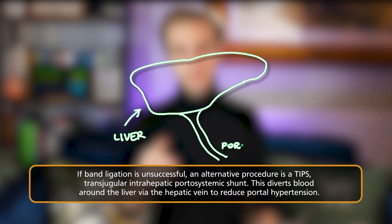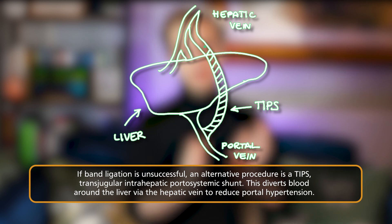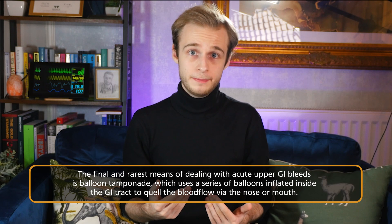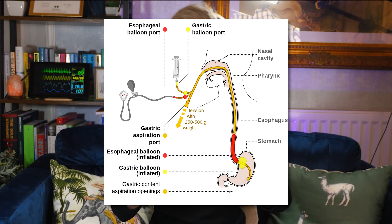If band ligation doesn't work, the second line is usually a TIPS — a transjugular intrahepatic portosystemic shunt. This involves diverting blood from the portal vein straight to the hepatic vein, bypassing the liver entirely, which reduces pressure buildup in the portal system and brings down those varices. The final option to be aware of is balloon tamponade using a Sengstaken-Blakemore tube, inserted via the nose or mouth, with balloons inflated in the stomach and oesophagus to tamponade blood flow to the varices.